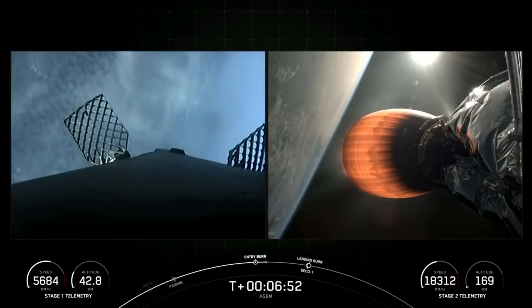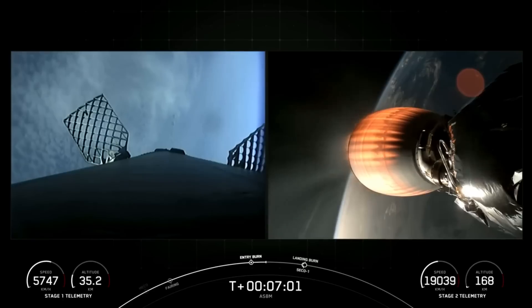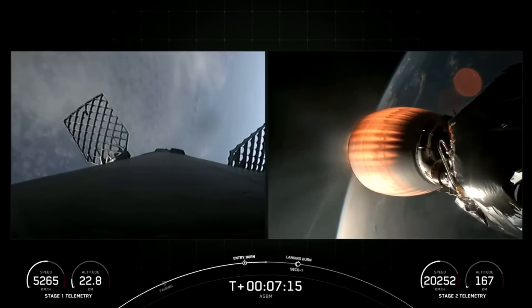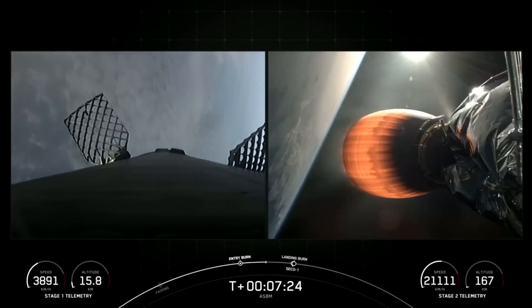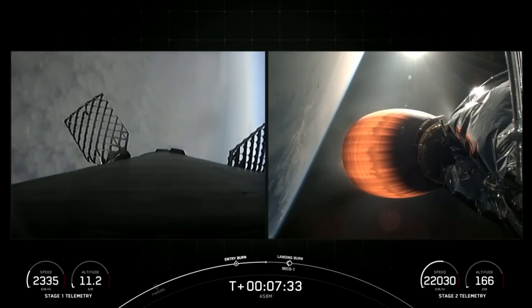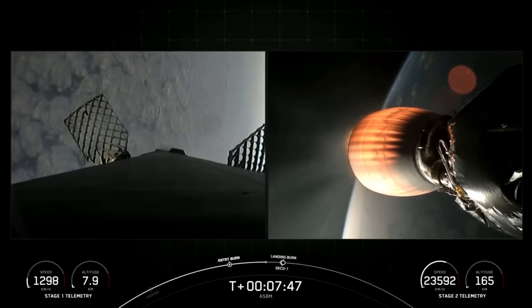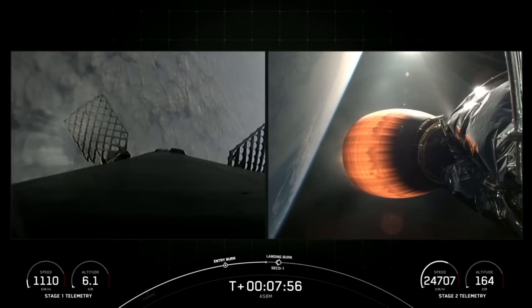Stage one entry burn shutdown. There's confirmation of entry burn shutdown on the first stage and with that we should have just about a minute until we hear SECO-1, or second engine cut off one, for the MVAC engine on board the second stage. Shortly after that we'll hear the call out for the landing burn, which is the final burn of the Falcon 9 booster. Stage one FTS is safe. Good call outs from Mission Control as first stage continues back toward Earth. Great views of those grid fins steering through the atmosphere as well.